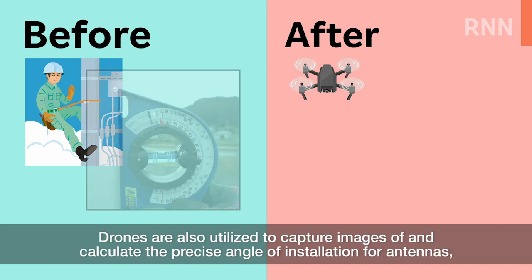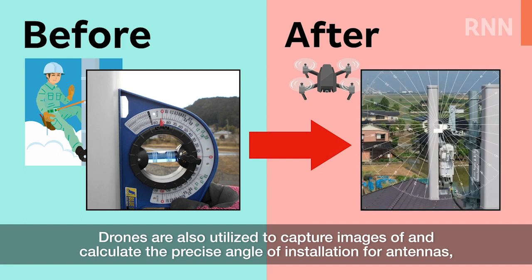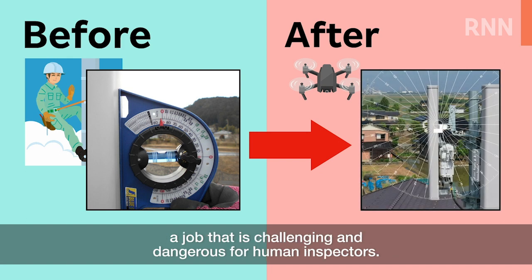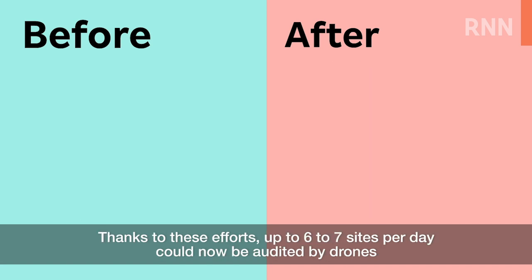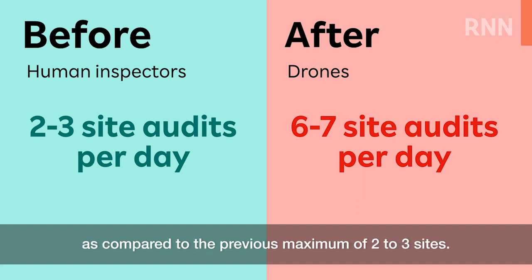Drones are also utilized to capture images of and calculate the precise angle of installation for antennas, a job that is challenging and dangerous for human inspectors. Thanks to these efforts, up to 6 to 7 sites per day could now be audited by drones, compared to the previous maximum of 2 to 3 sites.